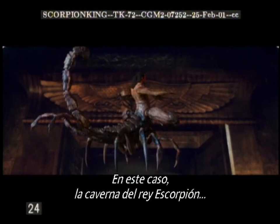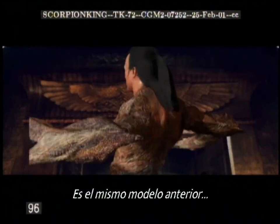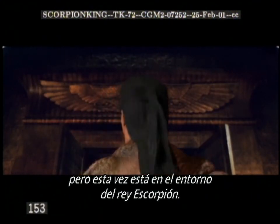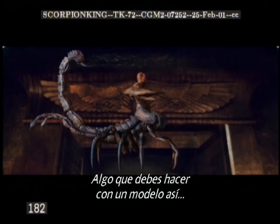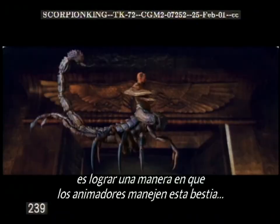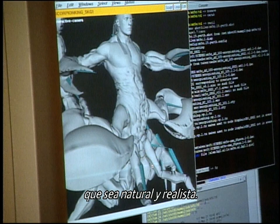We also need to make sure our model looks right in the environment in which it's intended — in this case, the Scorpion King Cavern, which is lit with bright firelight and a lot of dark areas. So this is that same model, but now in the Scorpion King environment. One of the things you have to do with a model like this is figure out a way for the animators to control such a complex beast in a way that looks realistic and natural.